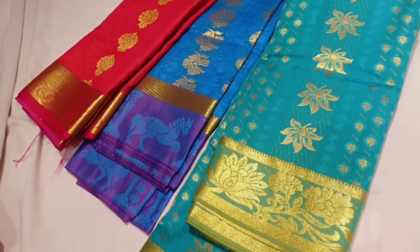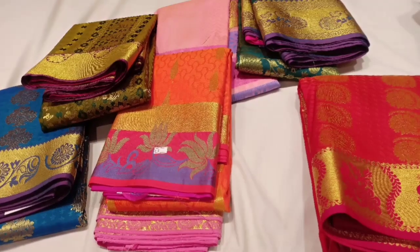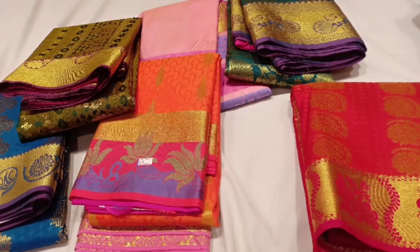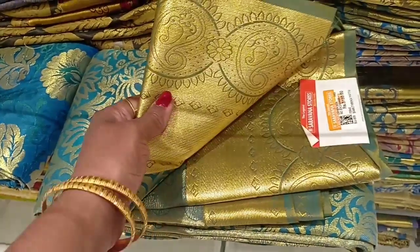We are showcasing Soft Silk Saree Collections. These are priced at ₹2,050 or ₹10,000. We have different types of silk saree collections. There is a 1+1 offer at ₹3,150.